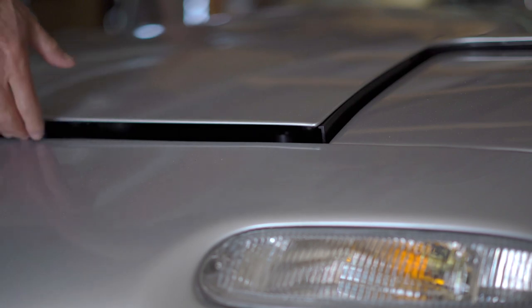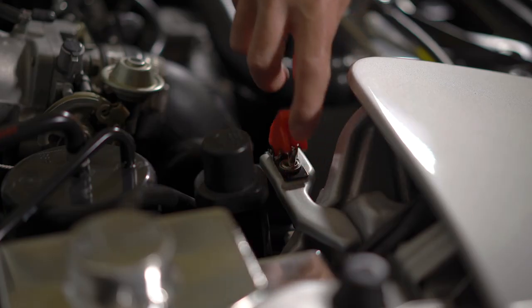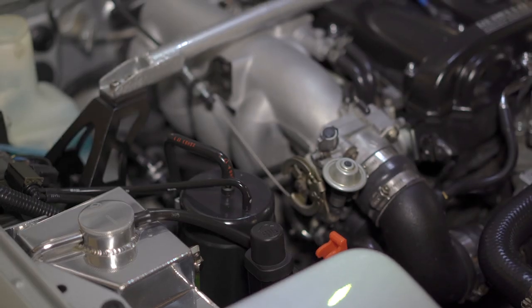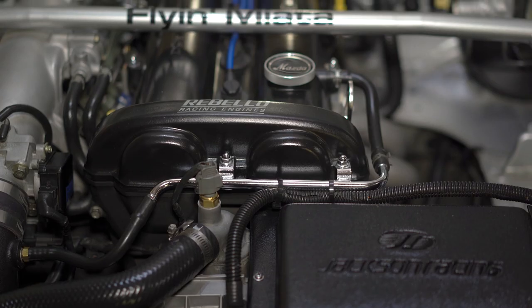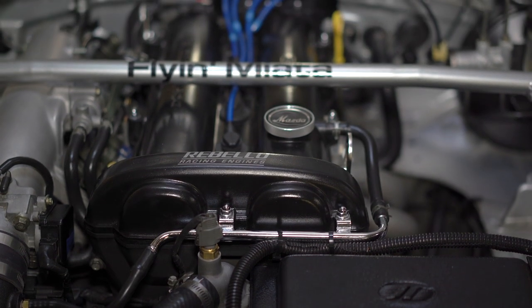In 2015 I decided to retire Jenner from daily driving. She was 25 years old and it seemed like the right time. Recently I've started showing her at non-Miata car shows and she's actually won a couple of awards at Monterey Car Week through Classic Motorsports.